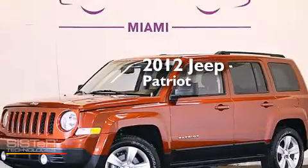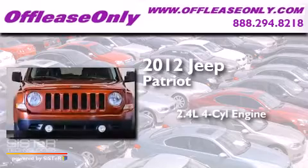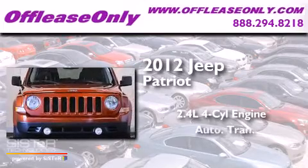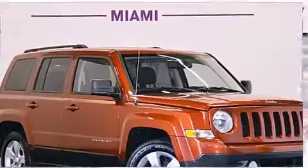This is a 2012 Jeep Patriot. It features a 2.4-liter four-cylinder engine and automatic transmission. Plus, having just come off lease, this Jeep is in like new condition.